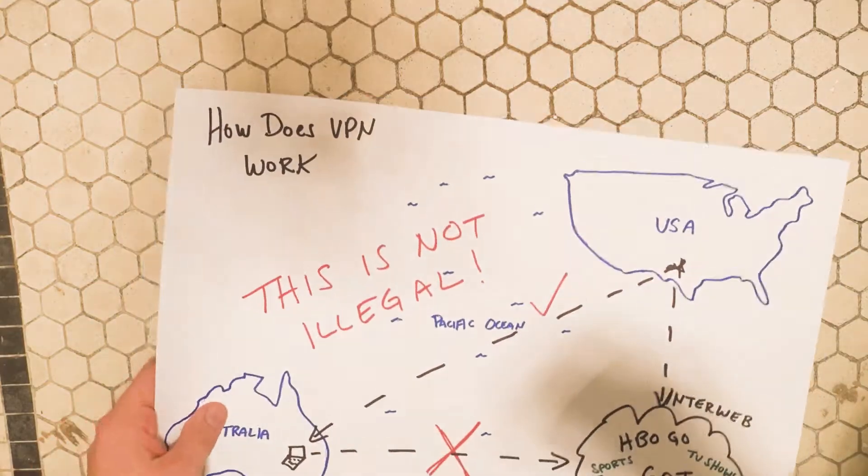This week the NFL started, so what better tip than how to watch the NFL while you travel? First, let's talk VPN.